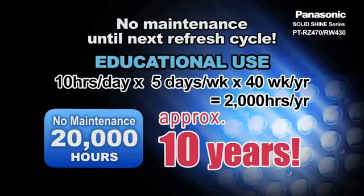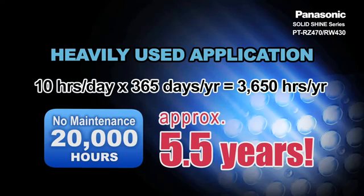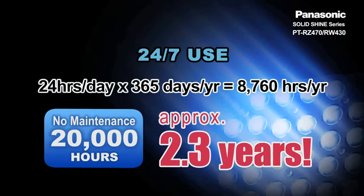This means that for educational usages, no maintenance is necessary until your next refresh cycle. For museums and heavily used applications, 20,000 hours is equivalent to about 5.5 years. And if you leave the projector on from day one, it can run continuously for 2.3 years.